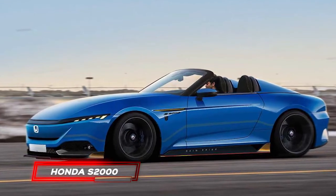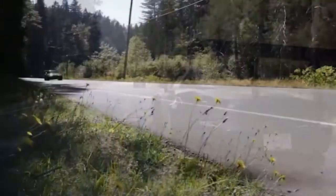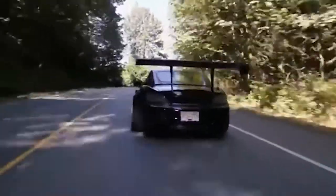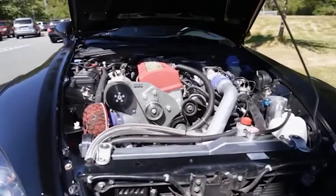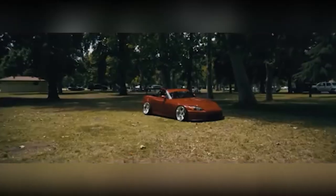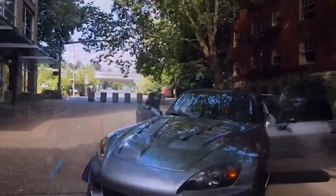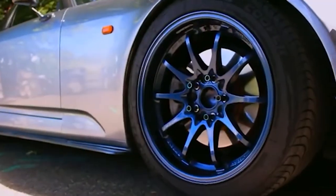Honda S2000. Next up on our list of tuner-friendly automobiles, we have the S2000. In addition to having one of the most unique and subjectively appealing layouts in the automotive industry, this rear-wheel-drive sports vehicle has piqued the curiosity of a number of enthusiasts. Although the car wowed the crowds during the 1995 Tokyo Motor Show, it wasn't released until 1999. Four years before the car's premiere, interested parties had spent four years developing their own alterations, components, and upgrades.